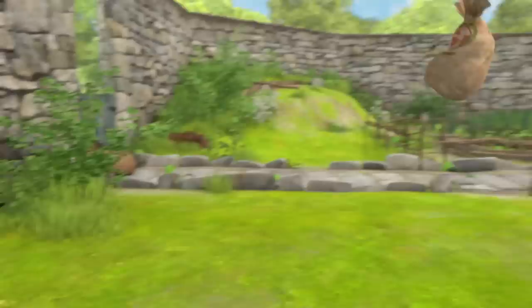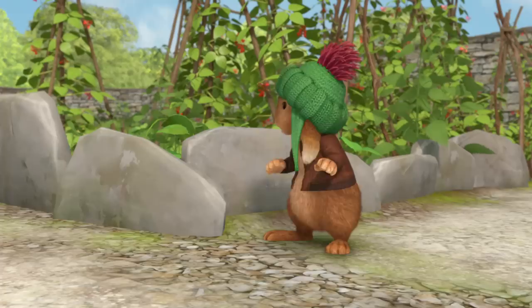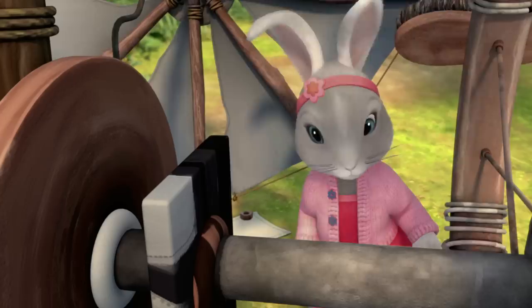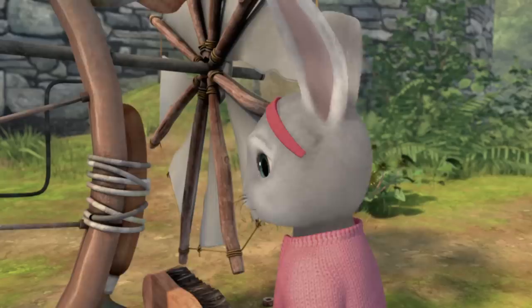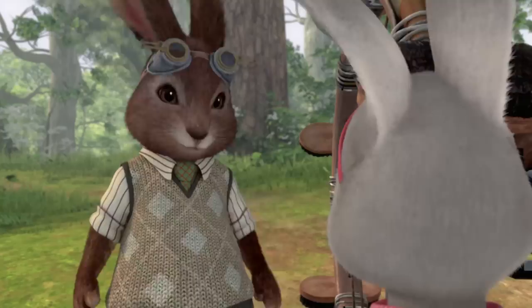Mr McGregor's blocked the gate! And one of our escape tunnels. All the escape tunnels! We're trapped! What an amazing invention, Mr Bouncer! Thank you. It's my new pedal-powered house-sweeper. Is that a box-pan chip ringer junction you're using, or is it a simple frequency expander? Lily Bobtail! You certainly know a lot about how machines work.